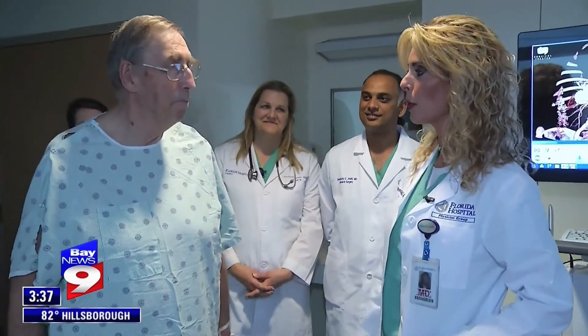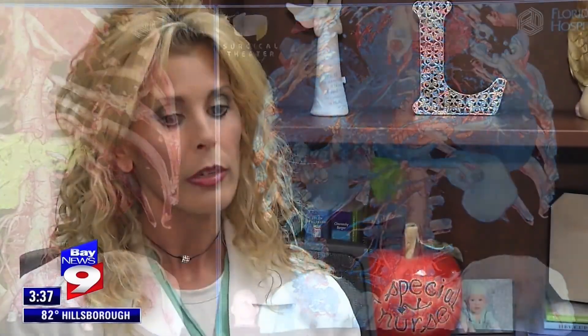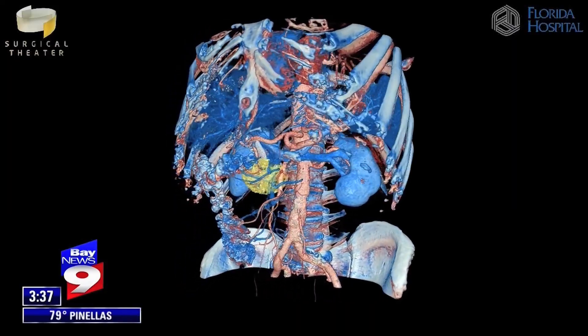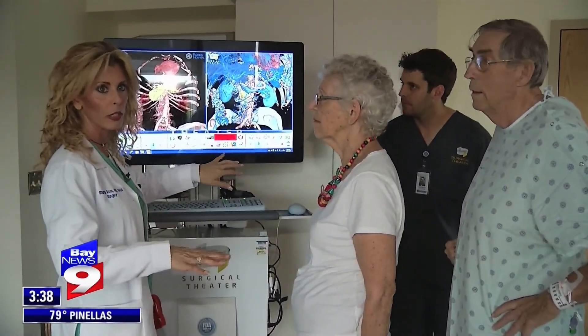Dr. Ross says Somcel was the first patient she's used Surgical Theater on from start to finish. Gordon was the first one — from the perspective that we were able to utilize this technology in a holistic way. A Bay Area hospital that's leading the way when it comes to pancreatic cancer. In Tampa, Josh Rojas, Bay News 9.